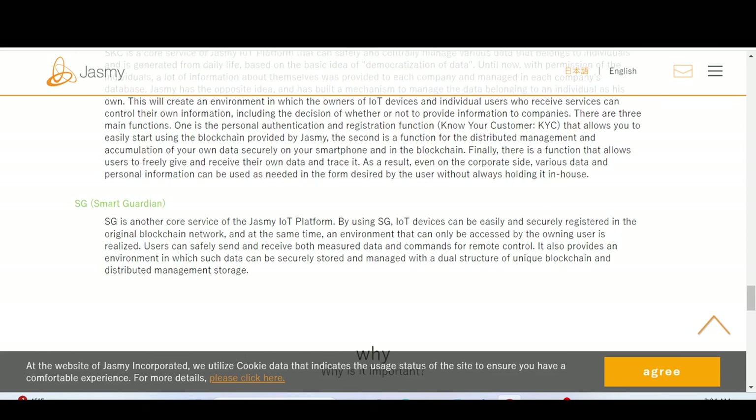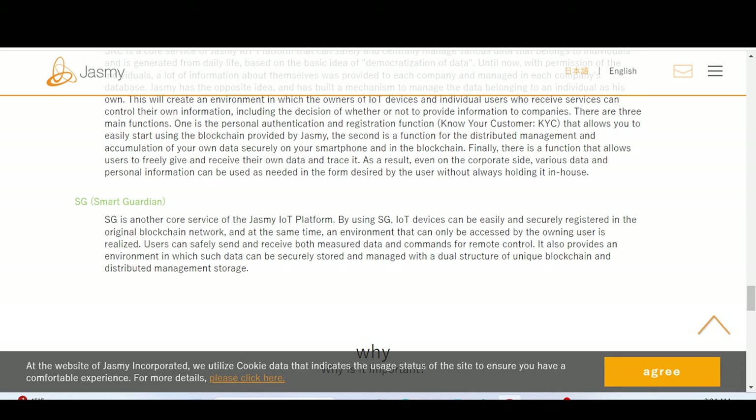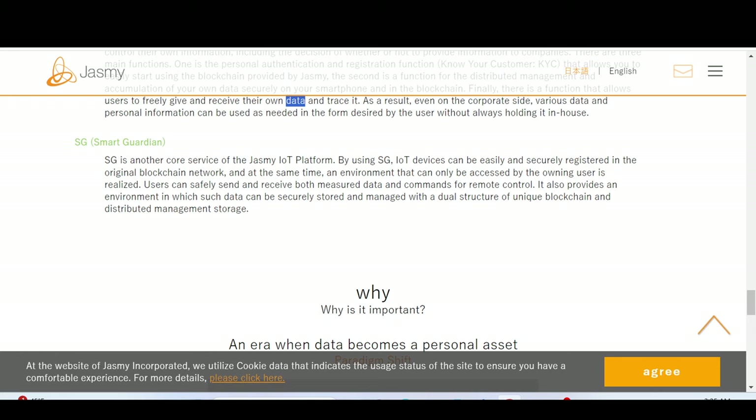There are three main functions of SKC. One is personal authentication and registration — know-your-customer that allows you to easily start using blockchain. The second is a function for distributed management and accumulation of your own data securely on your smartphone and in the blockchain. Finally, there is a function that allows users to freely give and receive their own data and trace it, earning rewards when your data has value.